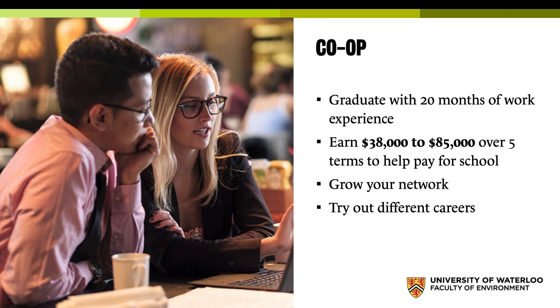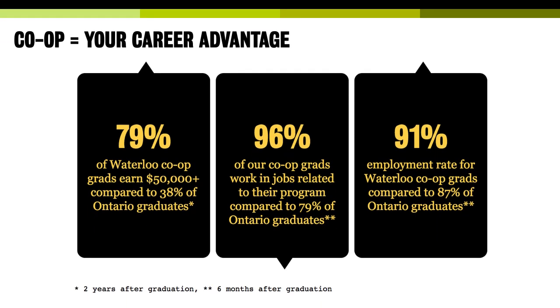Co-op also lets you grow your network and, really importantly, try out different careers. You may think you want to work in government, but then you do a co-op or two and find that's not the best fit — you actually want to be in the private sector or a startup, or vice versa. This is a low-risk way of doing it, and it's much easier to get your foot in the door because an employer is committing to you for four months. They're interested in seeing what you have to offer, and you become low-risk when they want to hire you in the future — they already know you.